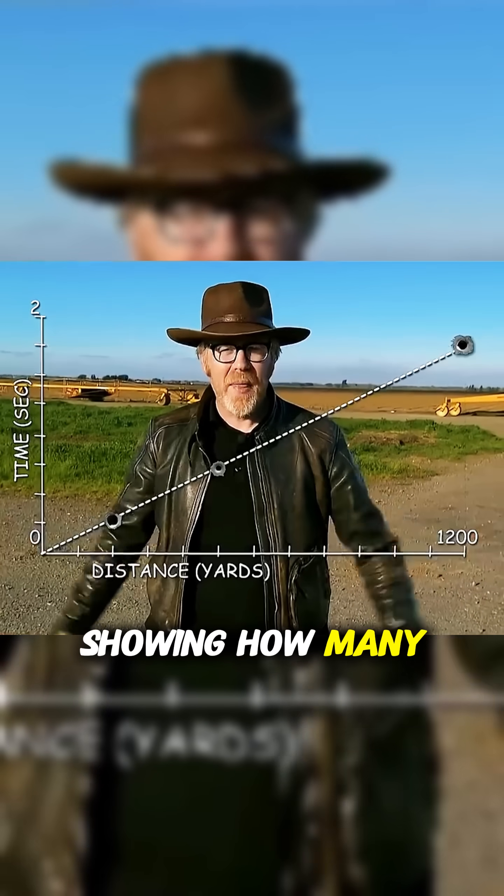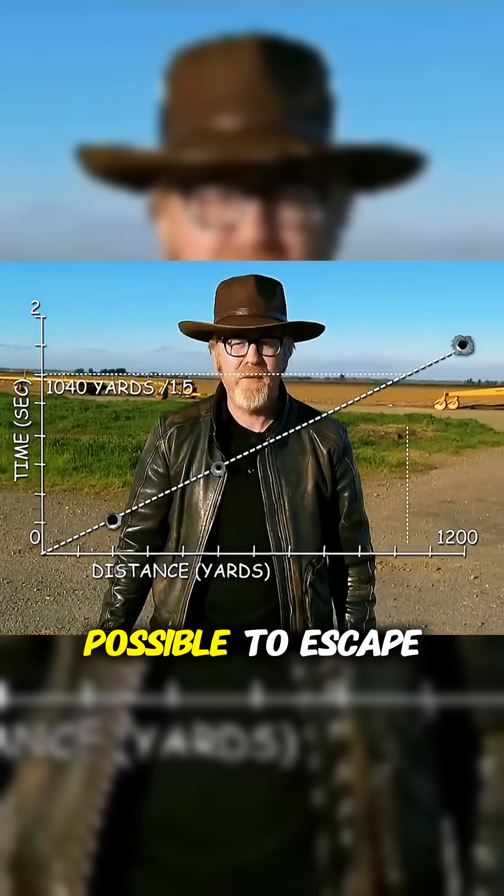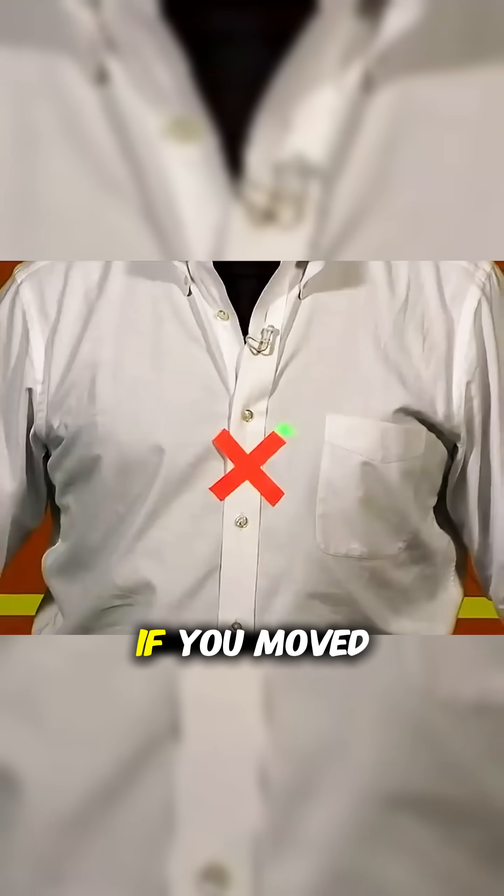They created a reference table showing how many seconds it took for bullets to travel each distance. In theory, using this information, it would be possible to escape a bullet at certain distances if you moved correctly.